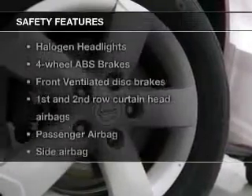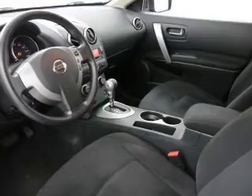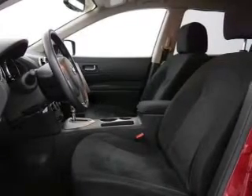If safety is a high priority, rest assured knowing that these top safety components are included: a backup camera, front ventilated disc brakes, curtain head airbags, passenger airbag, side airbag, traction control, and stability control. Our website offers more information on all of our vehicles.